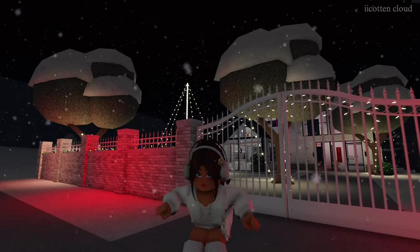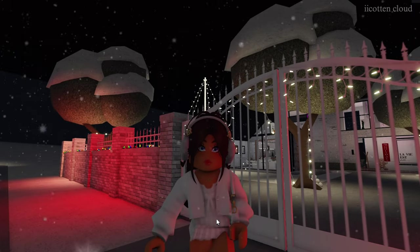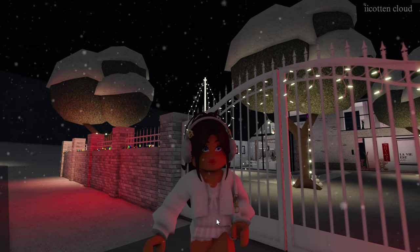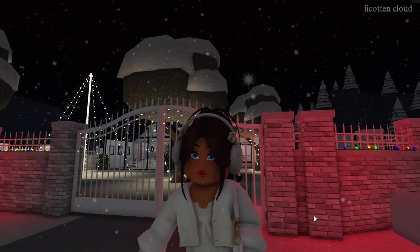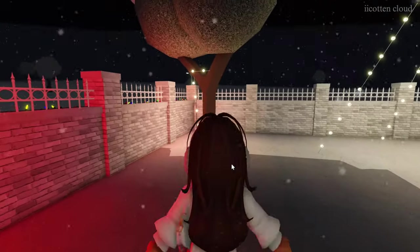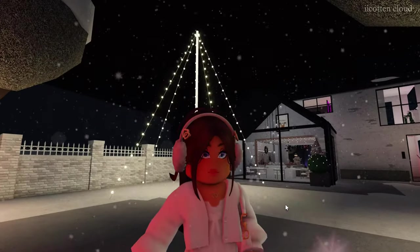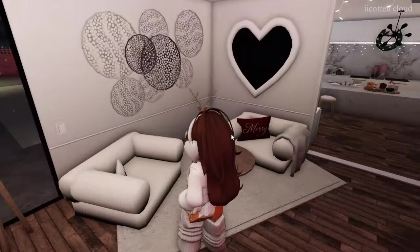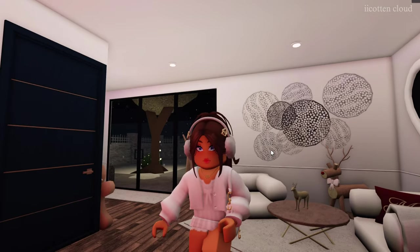Oh my gosh, you guys — finally, after several hours of decorating, I am so tired but so excited to show you guys the outside of the house! For the fences I added flickering lights, and the theme for this Christmas was pink. I added lights on the trees to illuminate them. I forgot to add inflatables, but here we have a reindeer and a really cozy area where you can sit and chat and have a good coffee or latte.